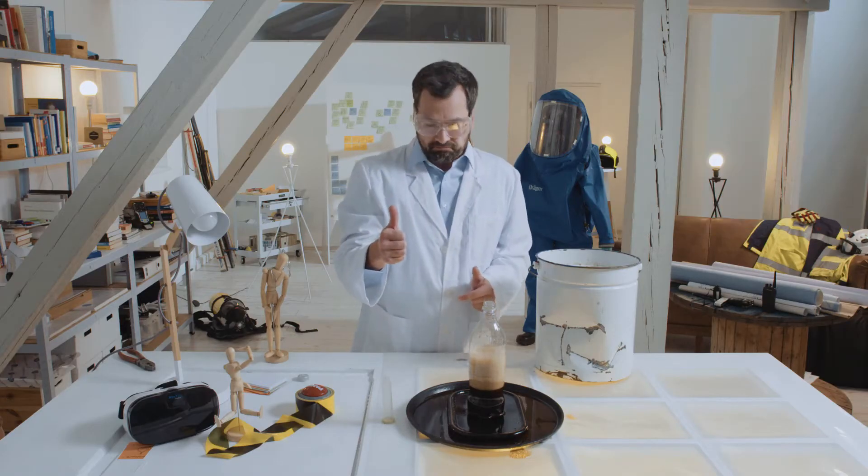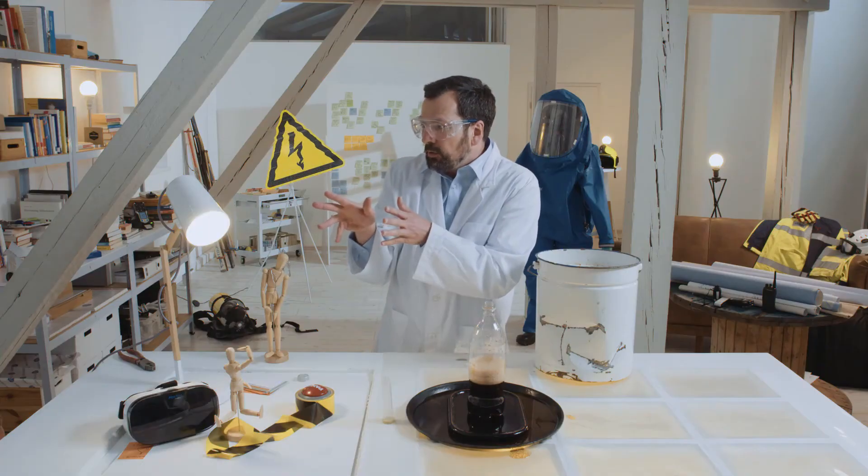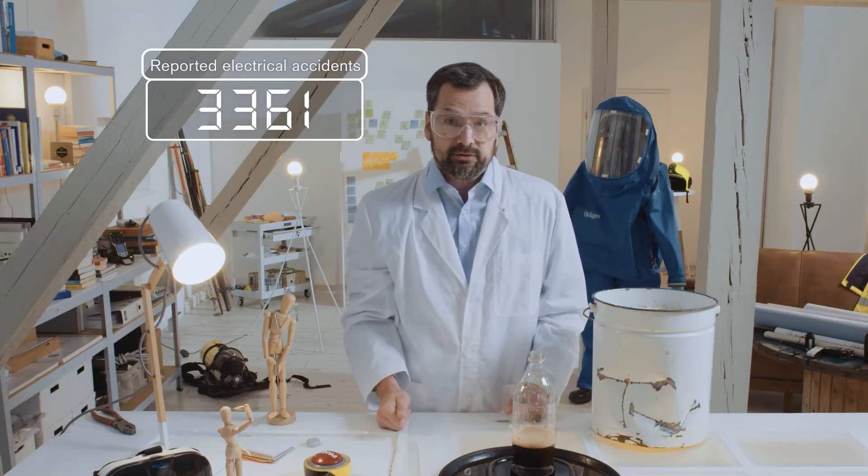Incorrect protective gear, incorrectly measured, incorrect tools, or even electricity. People often don't think about this, as the accident figures show — and these are just Germany's accident figures.